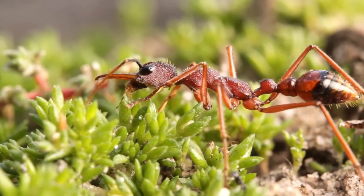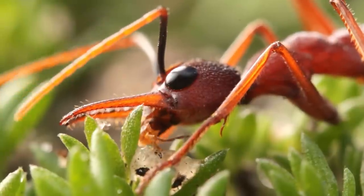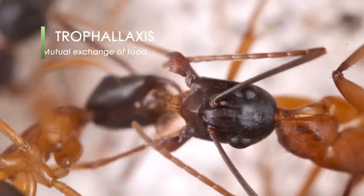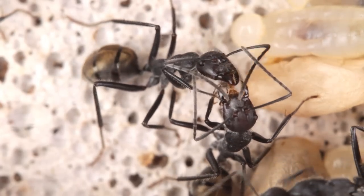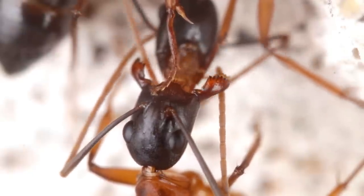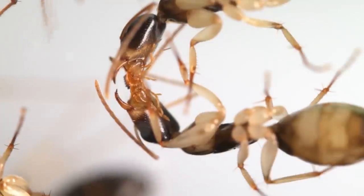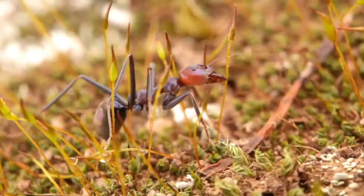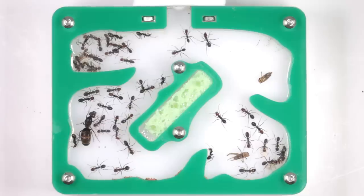All ants have two separate stomachs: their personal stomach, which they use for their own sustenance, and their social stomach, used for storing food to later be regurgitated to their fellow colony members, in a process known as trophallaxis. To communicate that an ant is hungry, they'll stroke another's antennae, and food is then transferred from one ant's mouth to the other's — much like a mother bird would when feeding her chicks. This method of food transfer means that only a small percentage of workers need to leave the nest to forage for food, allowing the queen and young vulnerable ants to remain within the safety of their nest at all times.